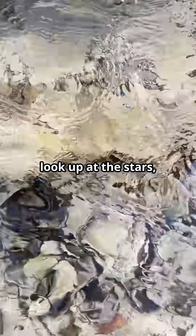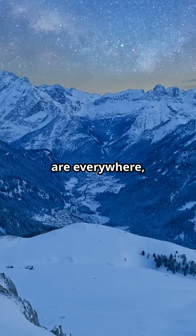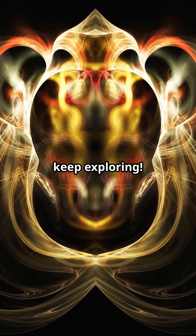So the next time you see a snowflake or look up at the stars, remember — fractals are everywhere, revealing the universe's secrets. Stay curious and keep exploring!